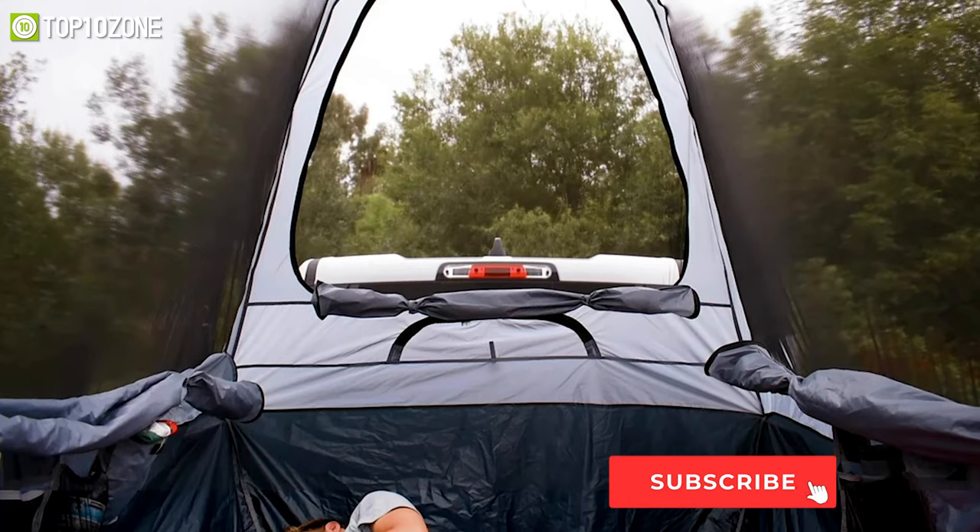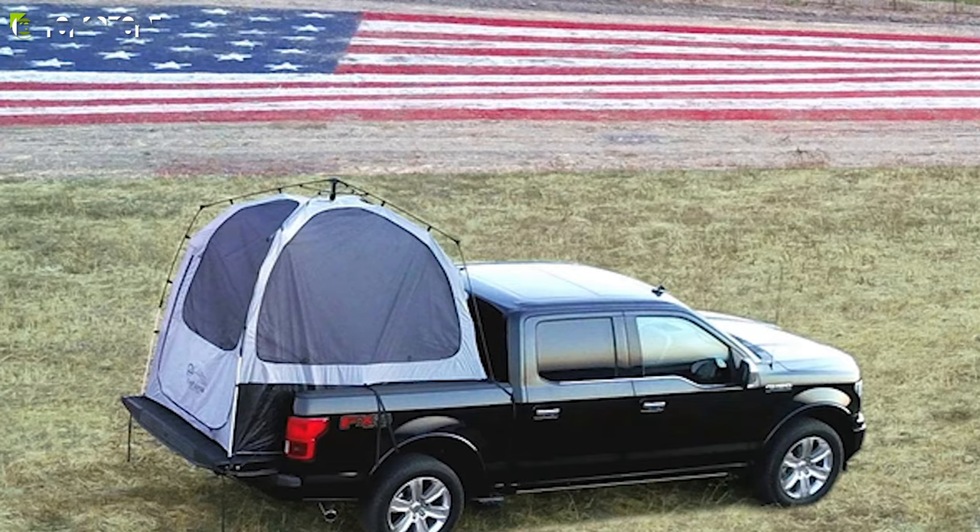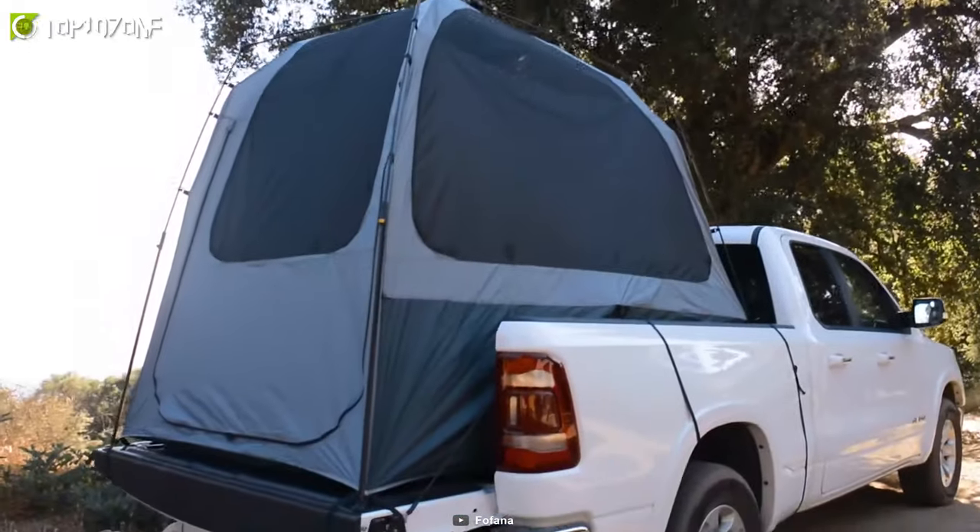You can zip the window flaps closed for more privacy, and the tall interior with a six-foot peak height gives you room to stretch and makes changing clothing a breeze. So if you've got a full-size pickup truck and enjoy adventurous trips to the great outdoors, then the Fofana truck bed tent is worth considering.